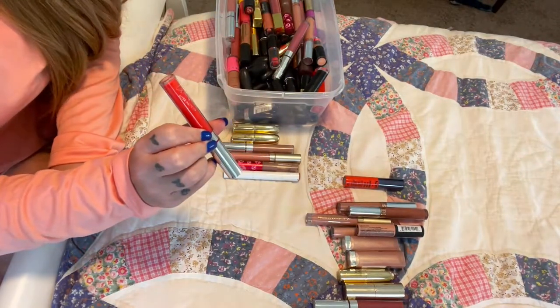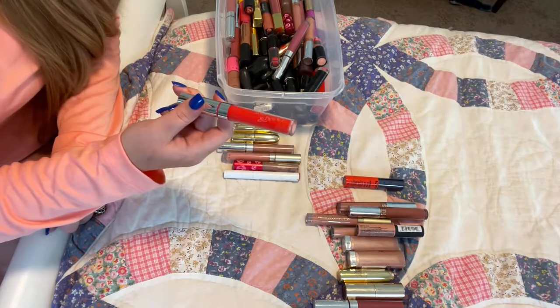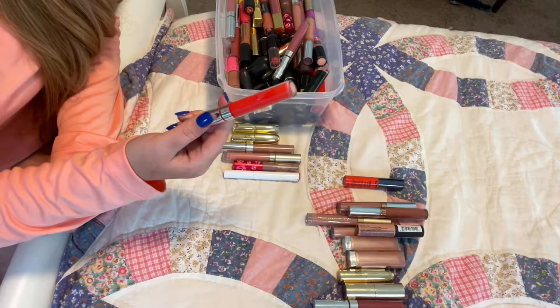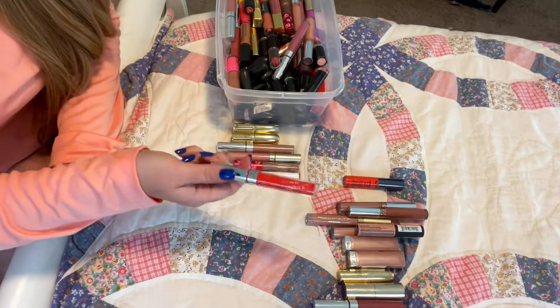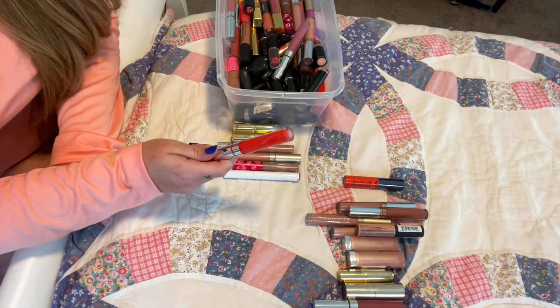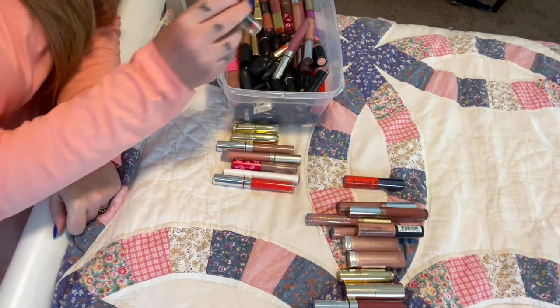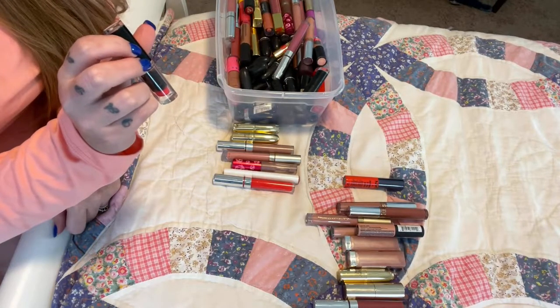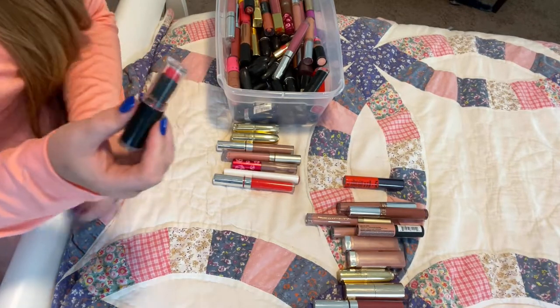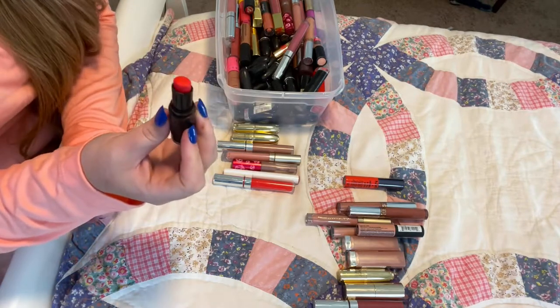This one is First Class from ColourPop — it's this spicy, orangey color, looks like Spice from ABH. Definitely getting rid of it; it's the Ultra Matte Lip, these are way too drying. Then I have Purdy Persimmon from Wet n' Wild — definitely going to keep this. I really enjoy orange nudes and orange reds over blue-based reds. I just feel like it looks a little more flattering on me.